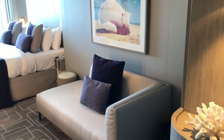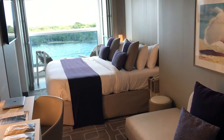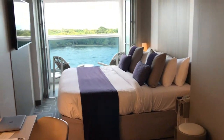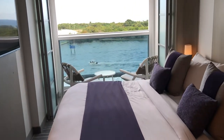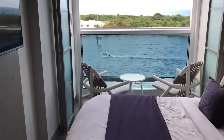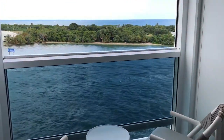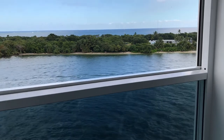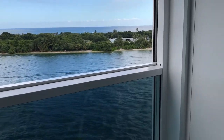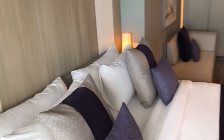Hello, welcome! We are on board the Celebrity Edge for a one-week Caribbean cruise through New Year's Eve. This cruise departs from Fort Lauderdale Port Everglades, and this is my first time on a ship of this size — the Edge class. They only have the Apex, the Edge, and the New Beyond coming, so this is definitely something I was looking forward to.